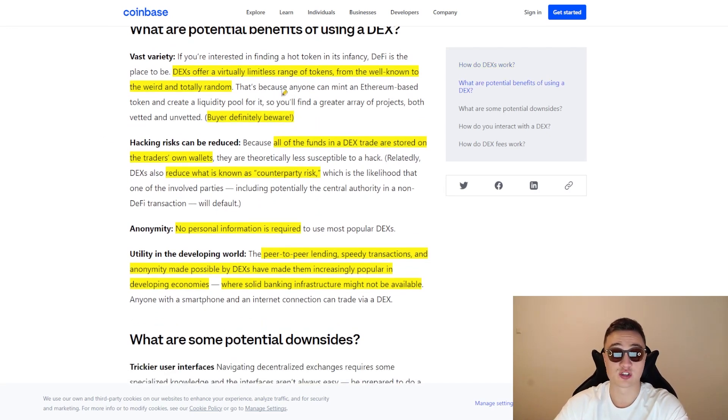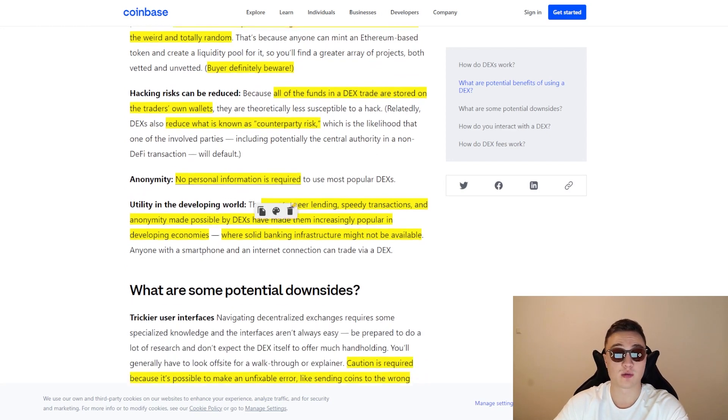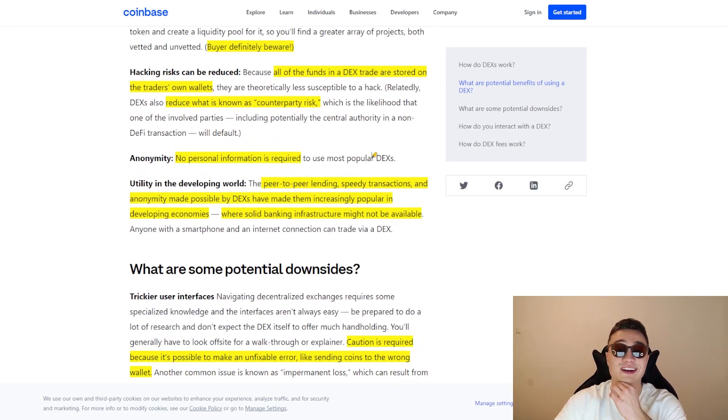Hacking risks can also be reduced because all funds on a DEX trade are stored directly in the trader's own wallet. This directly reduces counterparty risk — the likelihood that one of the involved parties, including the decentralized exchange, could default, meaning they have no more money left to pay you out. Third benefit is anonymity: no personal information is required, all you need is your wallet to connect. Fourth, there is a lot of utility for decentralized exchanges in the developing world, allowing people access to financial instruments they wouldn't usually have in their countries — all you need is an internet connection and a smartphone or computer.